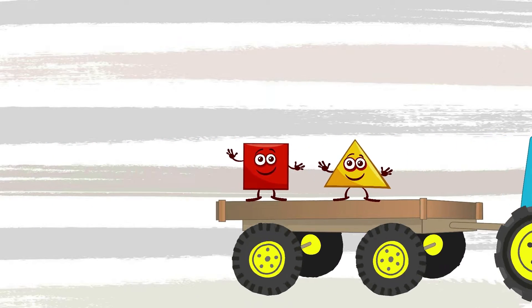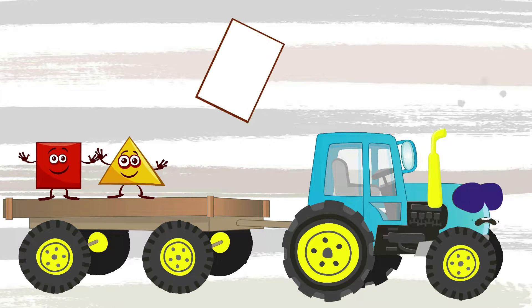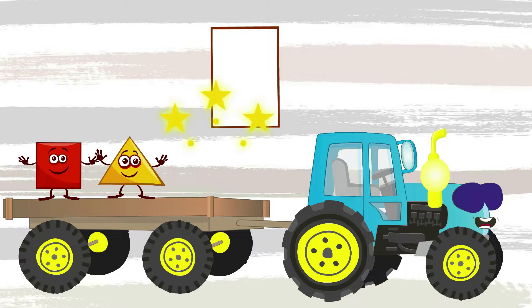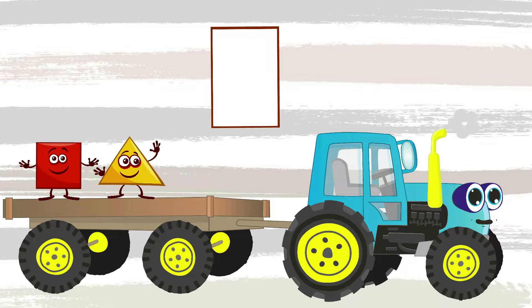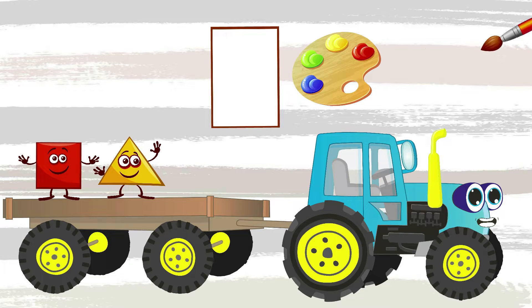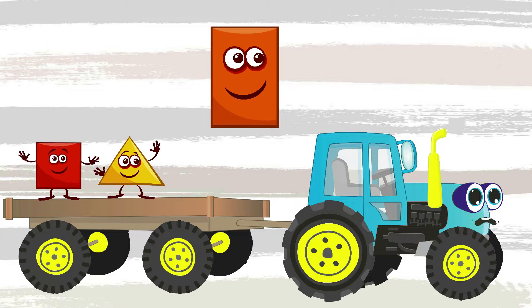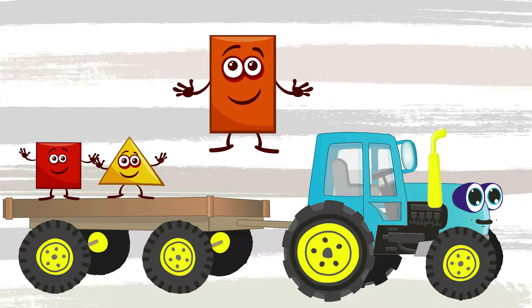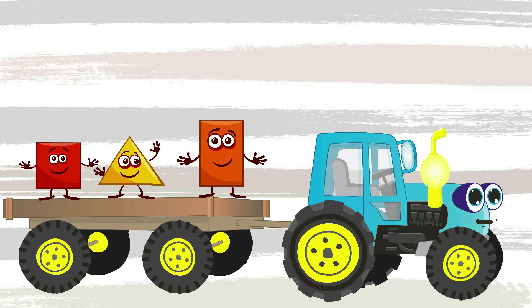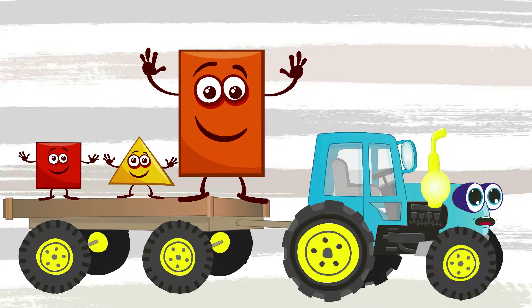Let's go further! What a long shape is on the road now — it's a rectangle. The rectangle has four corners — let's count together: one, two, three, four. Let's paint the rectangle orange. We'll take it to school with us. Now I have three shapes: one, two, three. Let's go!